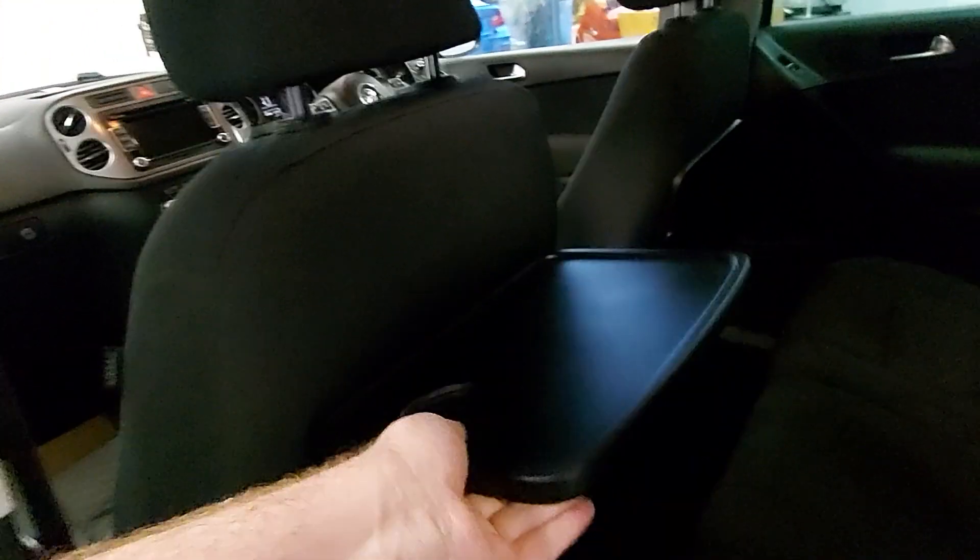It's got the side steps on as well. A lovely thing about these is you've got loads of room in the back — leg room and whatnot — and we've got these little tables here that come up, great for having your sandwiches on.